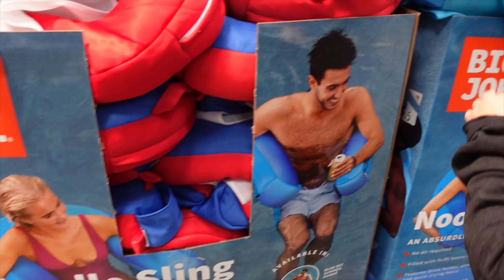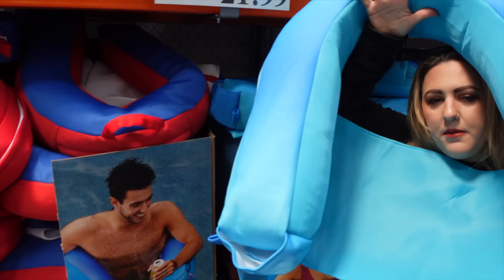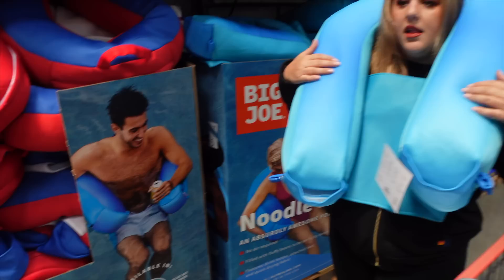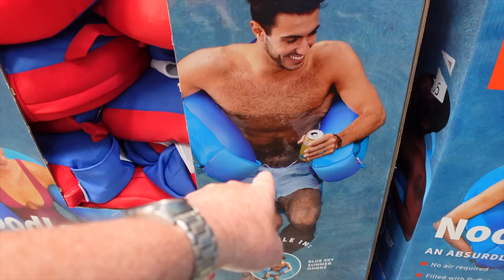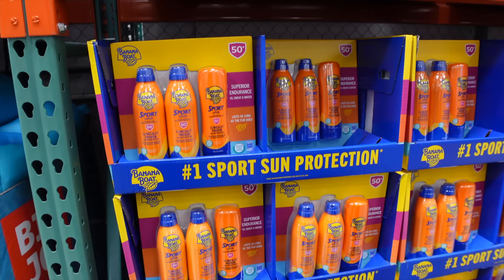The Big Joe Noodle Sling is basically a horseshoe raft that keeps you afloat with a sling seat. It's UV and mildew resistant and fast-drying. There are some concerns about the bowing design, but at $21.99 it's a solid deal for a pool float.